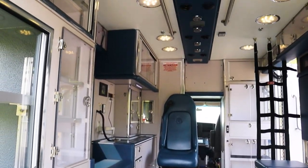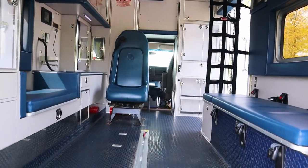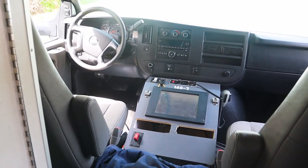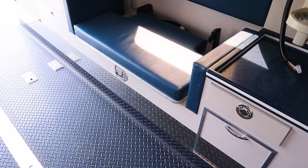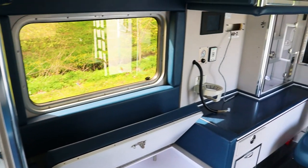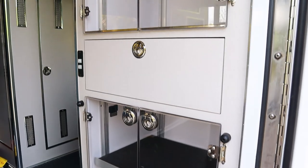Here we are inside. LED interior lighting. We have a walkthrough to the driver's area, a full digital display, and primarily a control panel. There's a huge CPR area, which also has a storage compartment. As you can see, there's plenty of storage for all your emergency equipment.